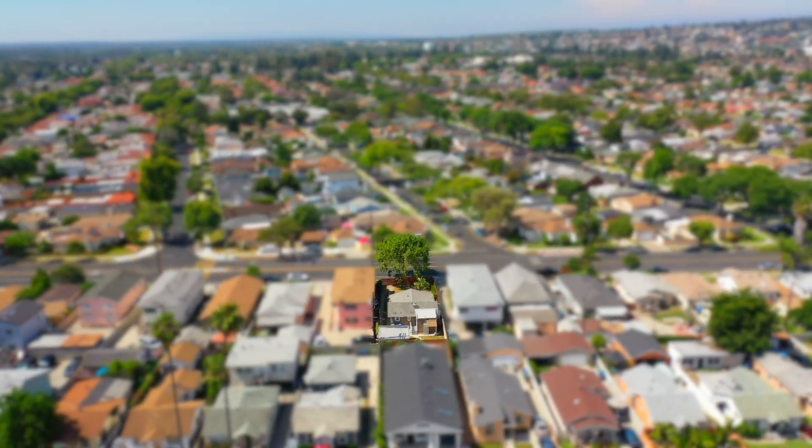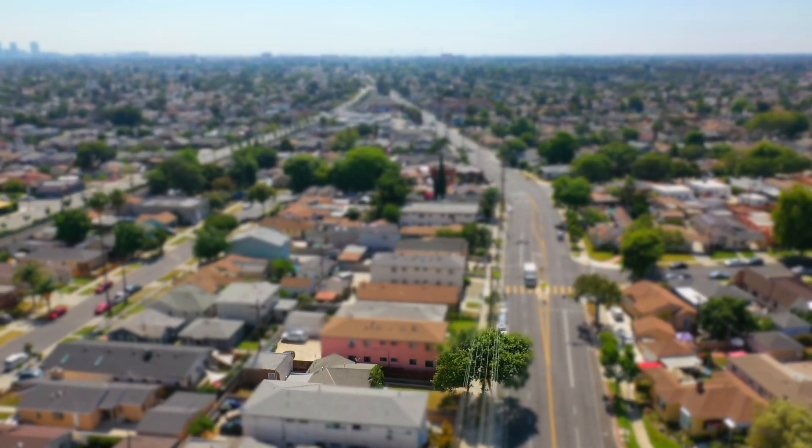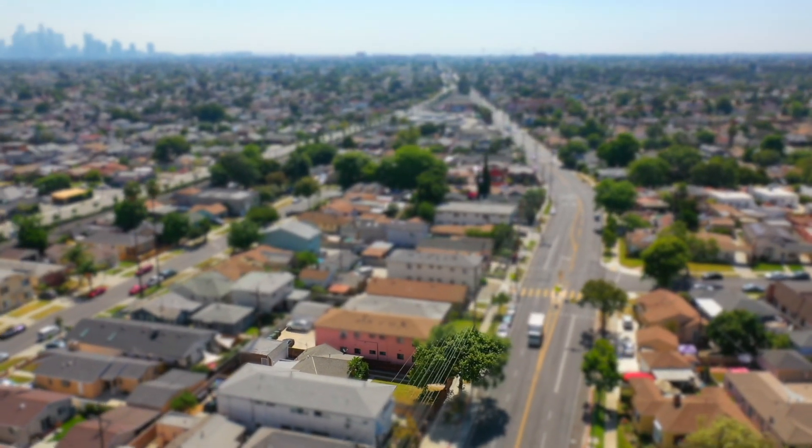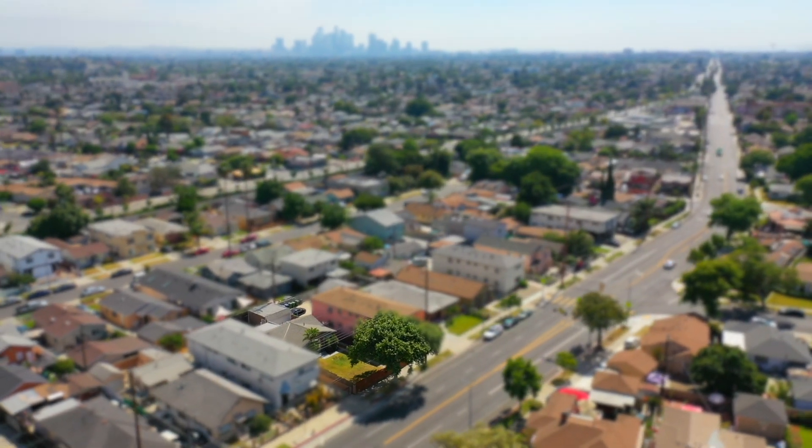This great location is close to the Expo and Crenshaw train lines and just a short train ride or drive to shopping centers, the USC Bank of California Stadium, LAX, and the Staples Center in downtown Los Angeles.